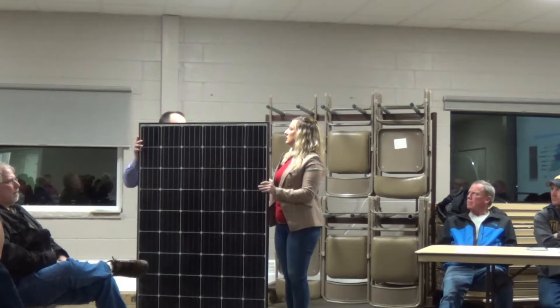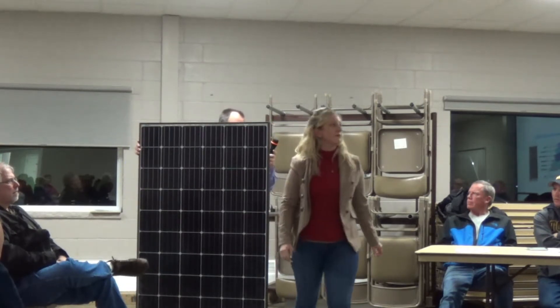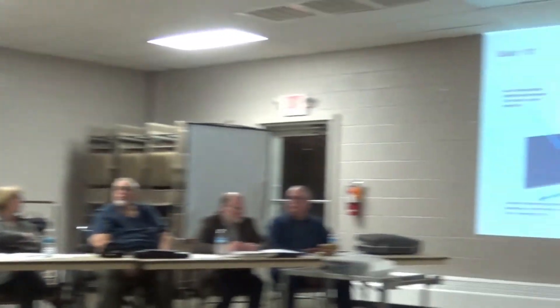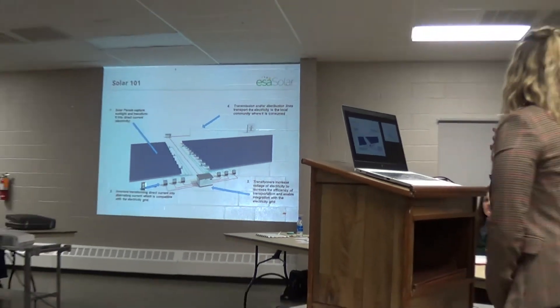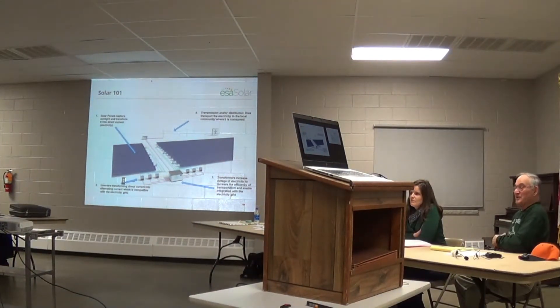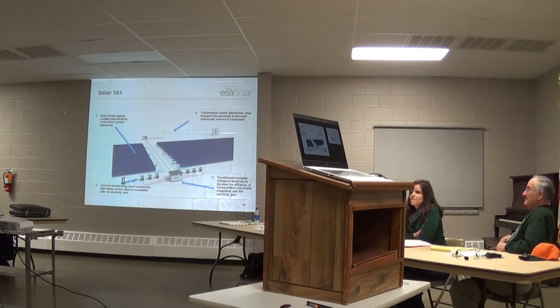Just to clarify the question from earlier: this panel has zero cadmium telluride. The cadmium telluride that you see in modules is what we consider a thin film technology — so that does have cadmium telluride. This module does not. We get lots of questions about that and I think it's really important to clarify.